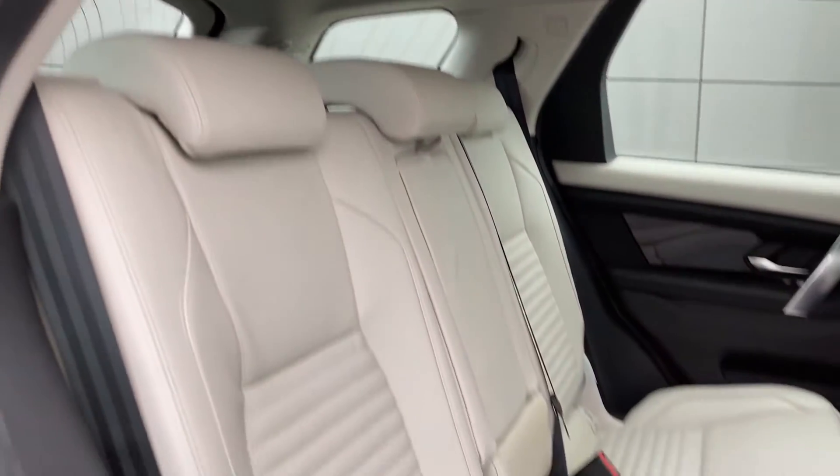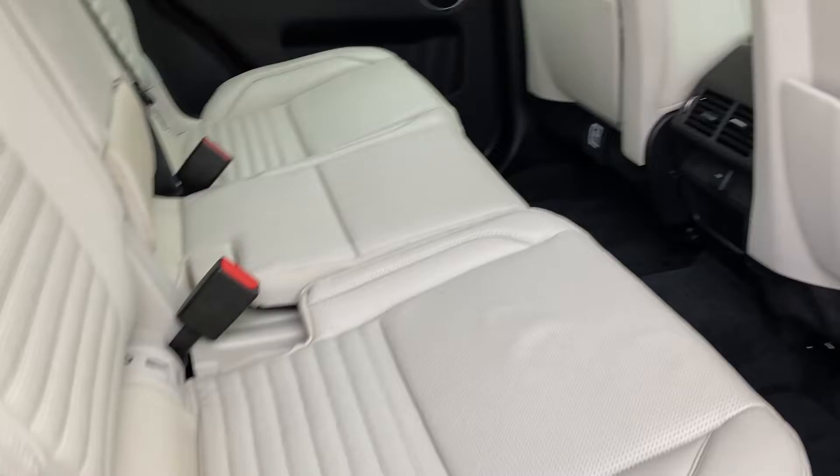As we come into the rear of the interior we can see the light oyster grained leather seats with the isofix child seat mounts.